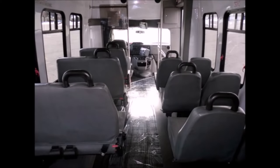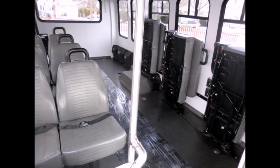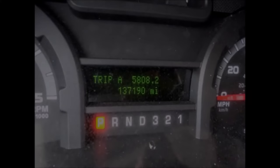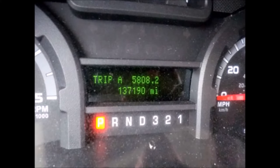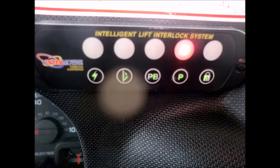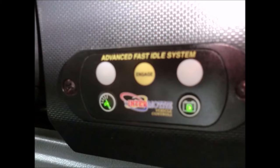The interior looks almost new and is very comfortable. 6 flip seats. Black rubber transit floor. It has 137,063 miles on it. AM/FM CD stereo system.